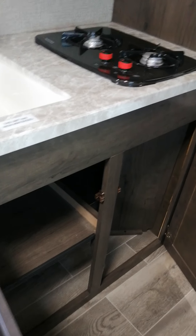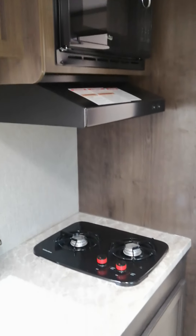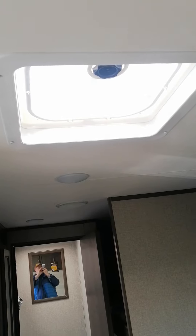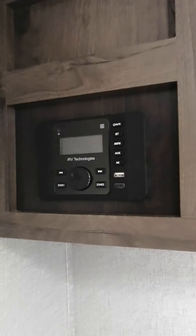You also have tons of pantry space here, and more space down there, more space underneath the sink, plus your microwave. Tons of space on top of the counter, and the fan above right there. Just a beautiful trailer, plus your entertainment. This is solar ready.